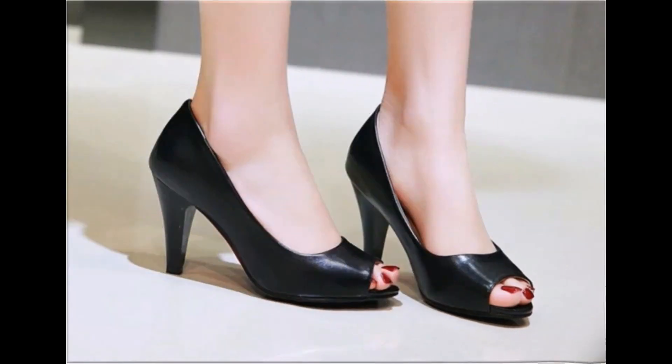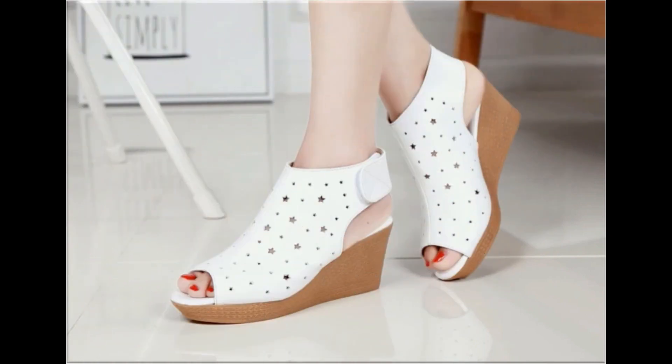Look at this peep-toe style long heel footwear — what a beautiful design it is! Peep-toe style sling bag designs are also available in this collection.